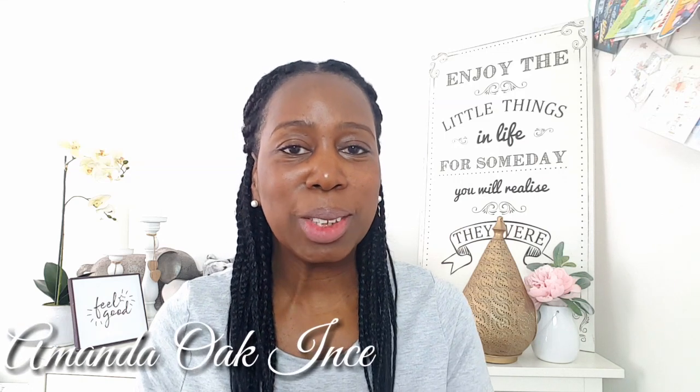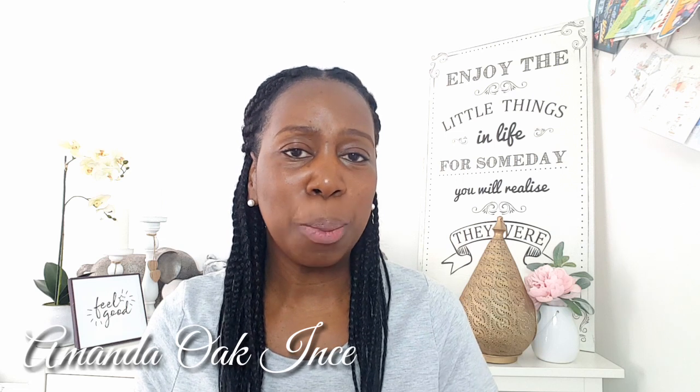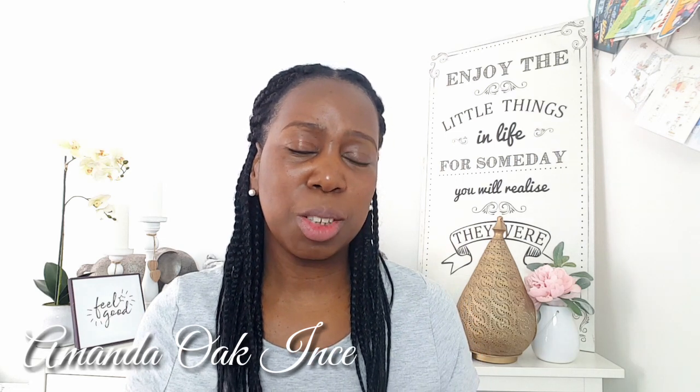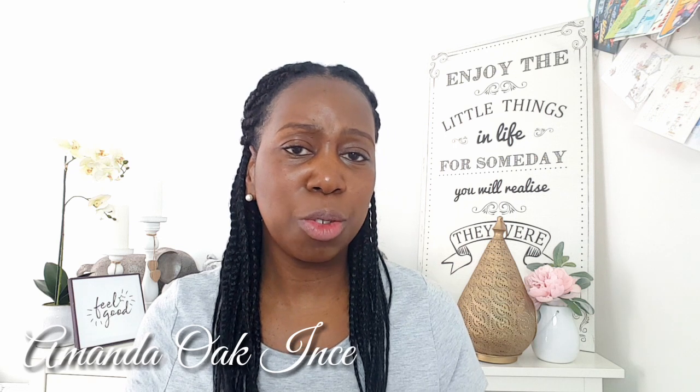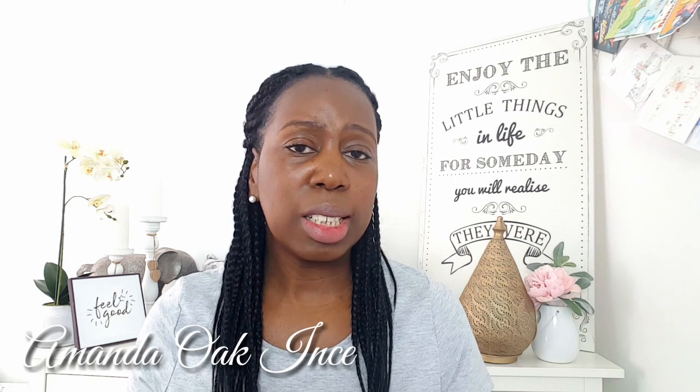Hi guys and welcome back to my YouTube channel. Today I'm going to be bringing to you a Primark haul. Some of the items I've purchased from Primark are more recent than others. Some you can find in your local Primark and some unfortunately would be gone or discontinued because I've purchased them sometime this year. I will be doing some other Primark hauls because I need to get in there to find all those lovely autumn and winter jackets and jumpers and all that kind of stuff to keep nice and warm and snug.